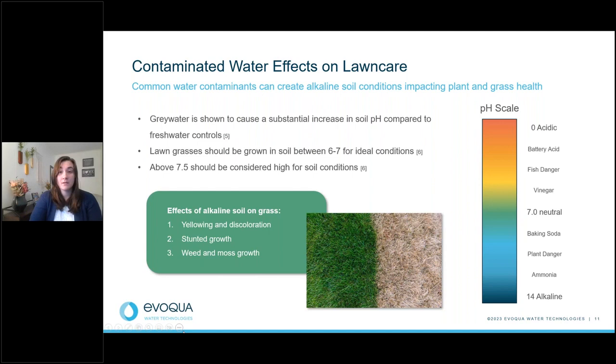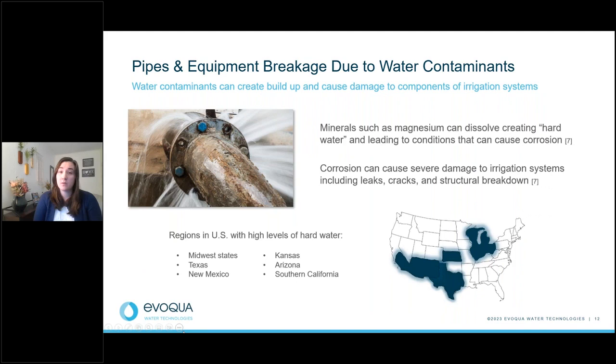Filtration advantages go past just lawn care — it can have a big impact on pipes and equipment. Rust contaminants can build up and create issues within piping infrastructure, especially in smaller components like sprinkler heads. This is particularly true in areas with hard water conditions, commonly known to cause corrosion, which can cause severe damage including leaks, cracks, and structural breakdowns. Areas in the U.S. specifically prone to hard water include the Midwest, Texas, New Mexico, Kansas, Arizona, and South Carolina.